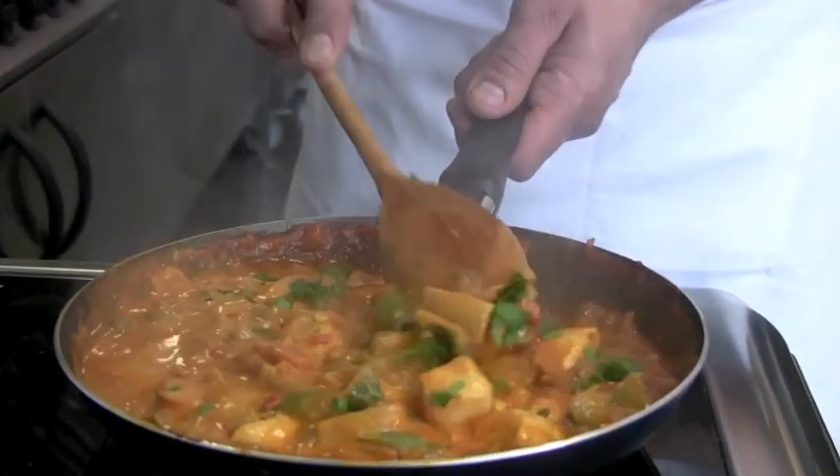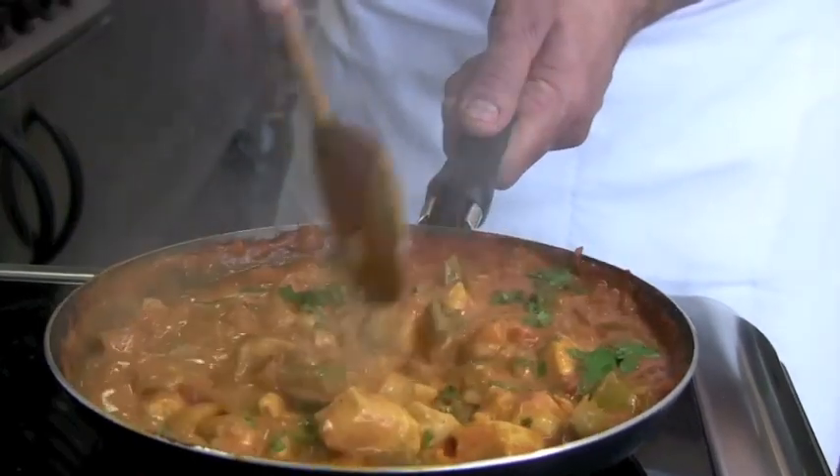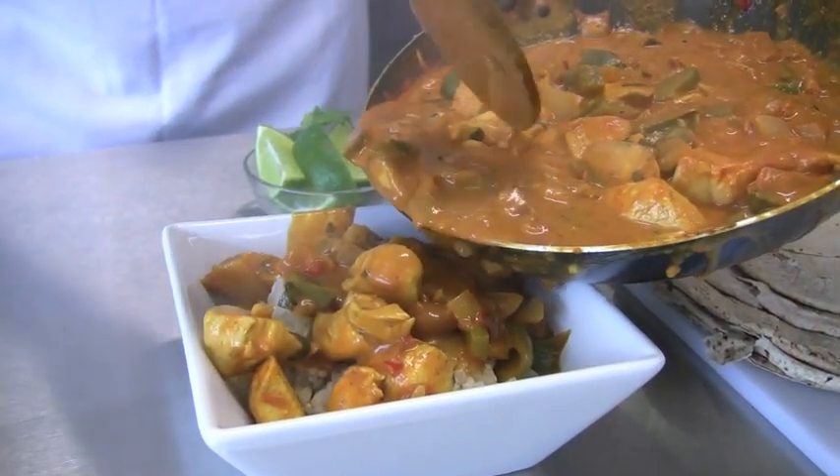And stir in the freshly chopped coriander. Mmm, smells good. It's really tasty.